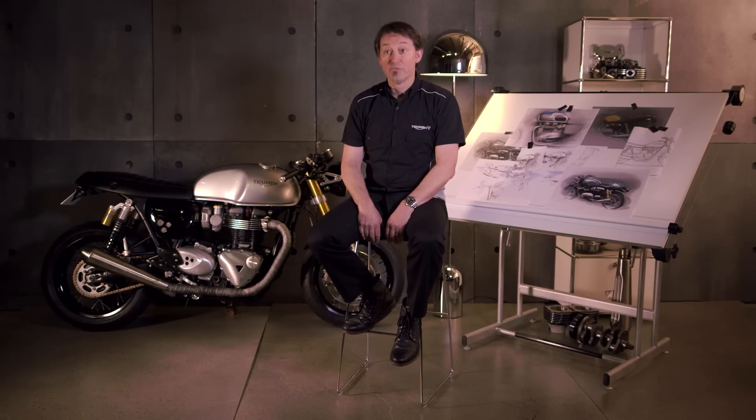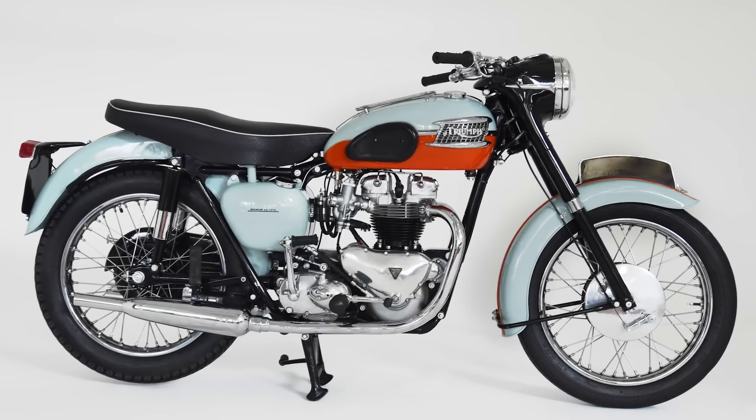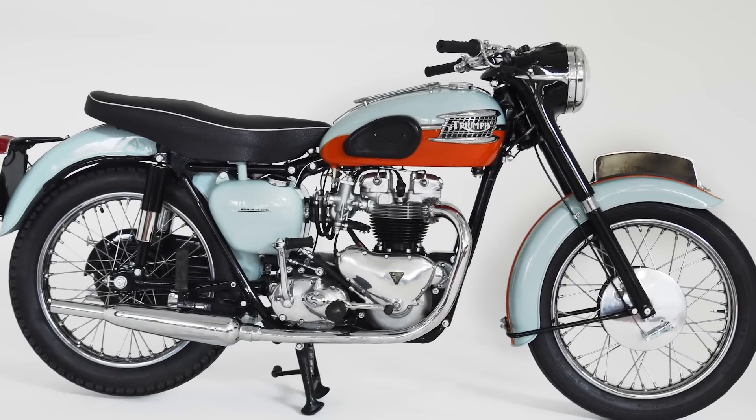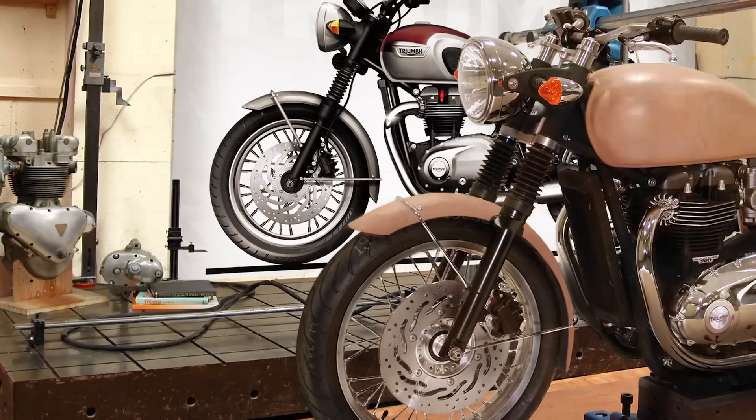The overall style and ambition for the Bonneville was simple — we wanted to create beautiful motorcycles. Where do we start restyling a legend? Our heritage goes back to 1959 with the Bonneville. It's a very strong line of motorcycles, and the new Bonnevilles had to be completely recognisable as Bonnevilles.